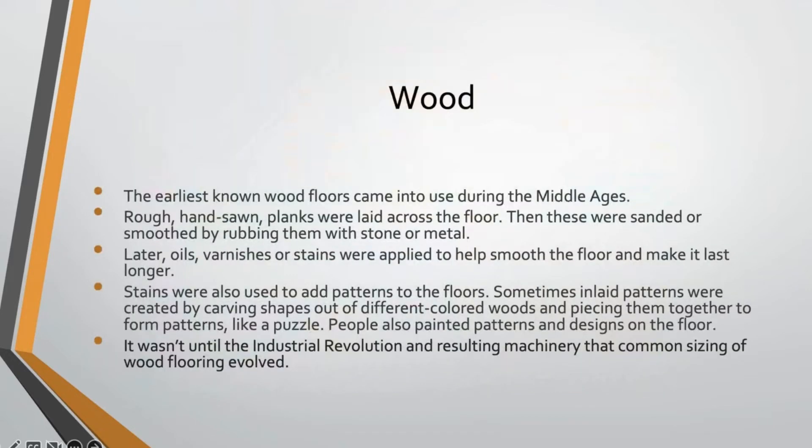And then we've had wood floors. Wood is actually one of the more common flooring materials and has been used for centuries. The earliest known wood floors came into use in the Middle Ages as rough hand-sawn or hand-hewn planks just laid across the floor, then sanded or smoothed by rubbing them with stone or metal to get an even surface. That was your first hardwood floor. Later, oils, varnishes, and stains were applied to help smooth, seal, and preserve the floor.